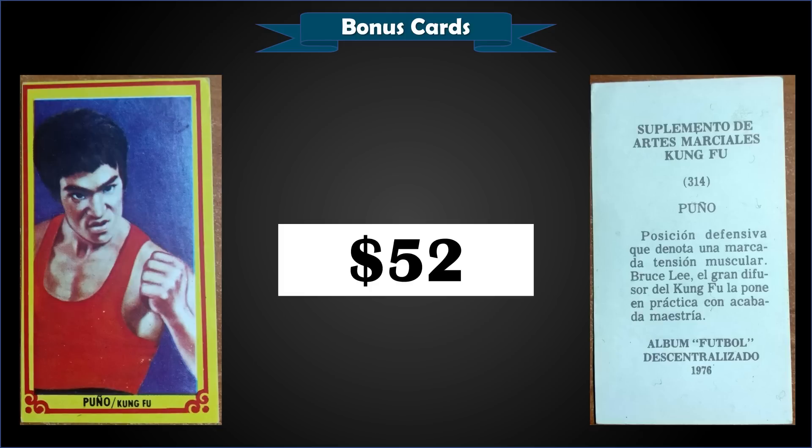From 1976 Album Football Martial Arts, we have a Kung Fu Bruce Lee sticker in raw condition, which sold at auction for $52. That's a pretty awesome sticker — I hadn't seen one of these before and couldn't find it in the PSA pop report either.